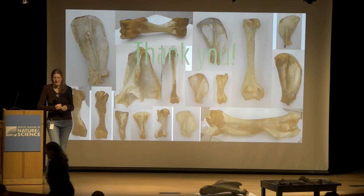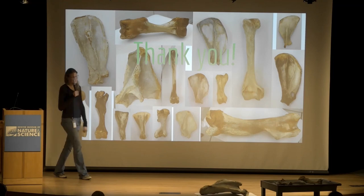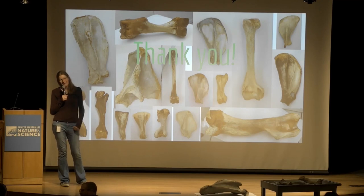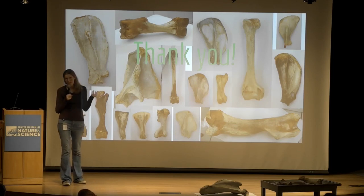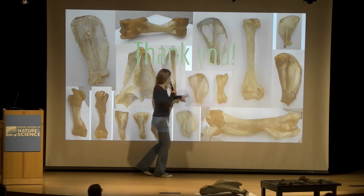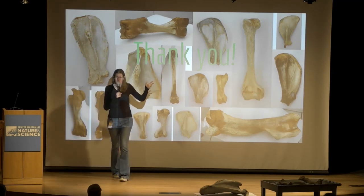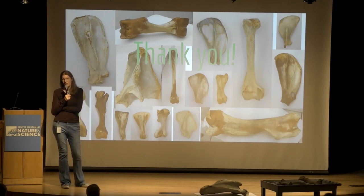[Audience member]: I want to go back to the supracondylar foramen in cats and mustelids. Do you know why they have it and what the function is? [Martha]: No. The vessels and nerves run through it, but in other species that don't have that foramen, the vessels and nerves run in the same area — there's just not a hole for them to go through. Nobody really knows. It ends up being a fun factoid, and it can help when you're out in the woods and find a bone: if it's got a hole there, you know it's a cat or a weasel family member.